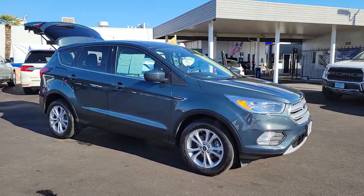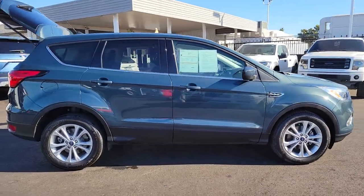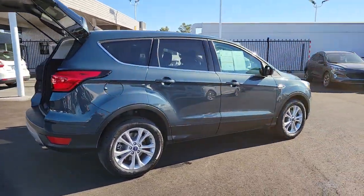You'll have love at first sight with the 2019 Ford Escape. This vehicle still has fewer than 15,000 miles on the clock, so it won't last long.